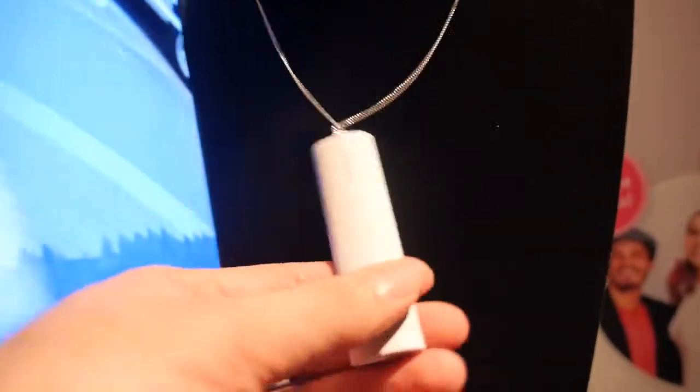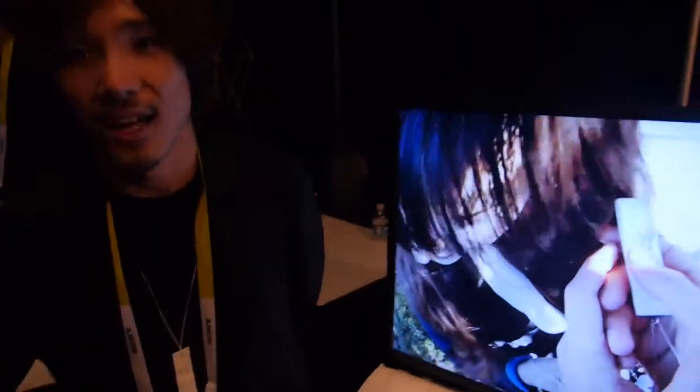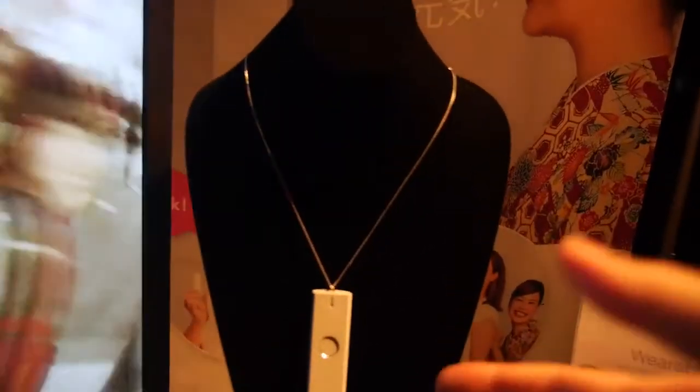This is a real-time wearable translator by Logbor. The CEO, who is from Tokyo, Japan, explains the concept: a necklace-style device that the wearer can use to speak Japanese and English back and forth. How does it work?